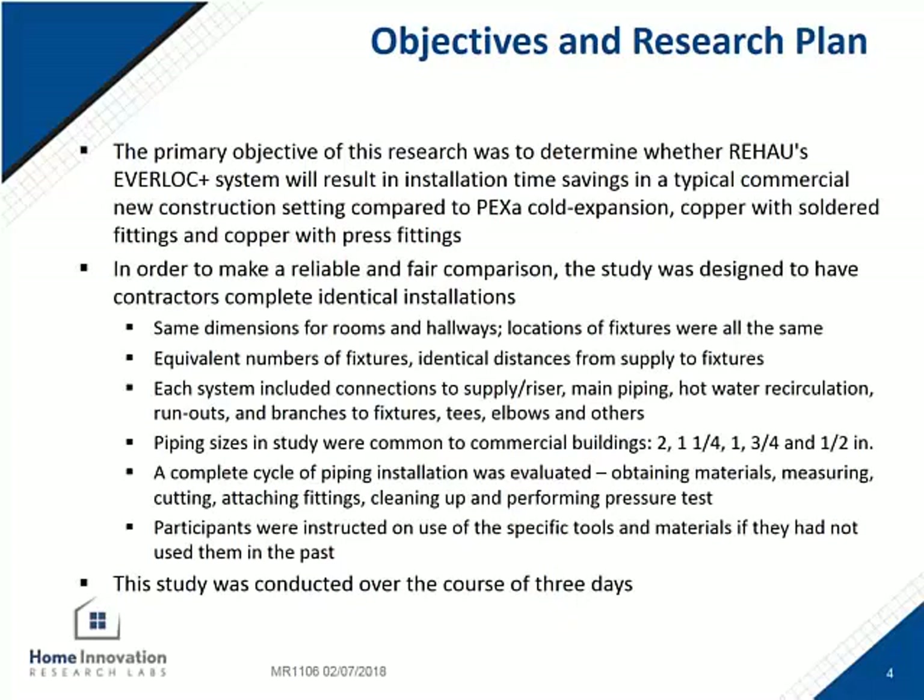The goal of the study was to see how the four different systems compare when we have the same contractors use them in the exact same installation arrangement. Just like a common commercial installation of this type, we included risers and pipe diameters all the way up to two-inch. The lab measured the time spent preparing and installing the plumbing system — for example, cutting, measuring, assembling — in very specific details all the way throughout the day.